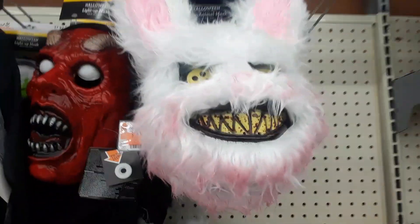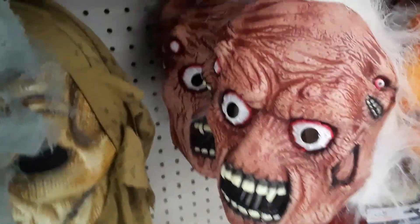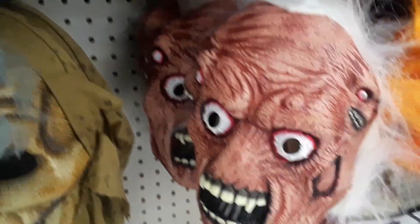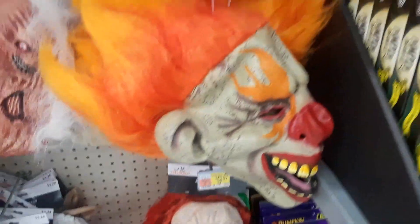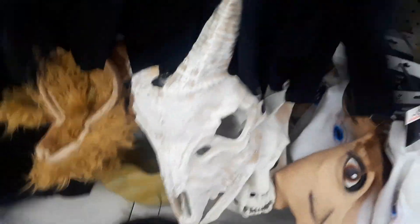There's a crazy looking rabbit, sinister, creepy freaky mask, clown masks, unicorn. Look at that — I like that skull, it's got horns on it. Trying to get a good look at that, I like that.